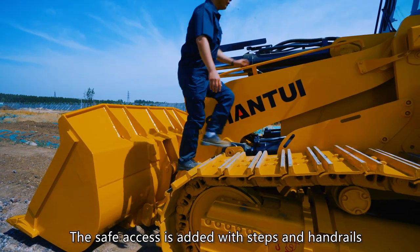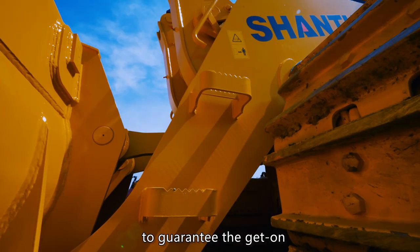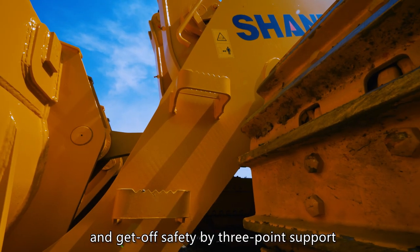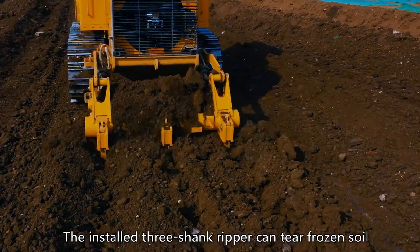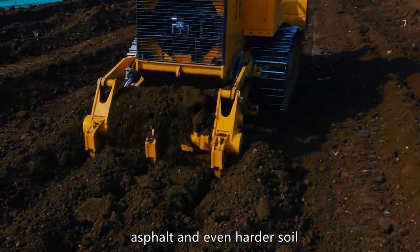Safe access is provided with steps and handrails to guarantee get-on and get-off safety by three-point support. The installed three-shank ripper can tear frozen soil, asphalt, and even harder soil.